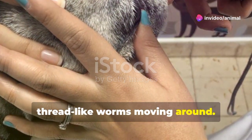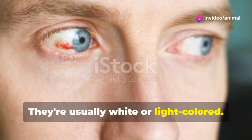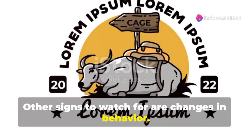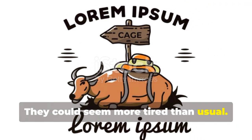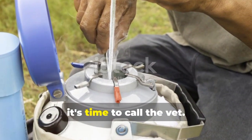Sometimes you can actually see the worms. If you look closely at the animal's eye, you might see tiny thread-like worms moving around — they're usually white or light colored. Other signs to watch for are changes in behavior: the animal might not want to eat as much or could seem more tired than usual. If you notice these signs, it's time to call the vet.